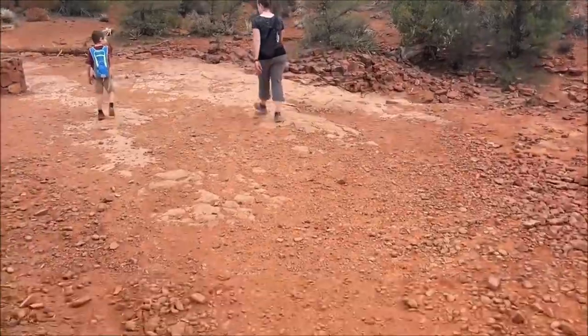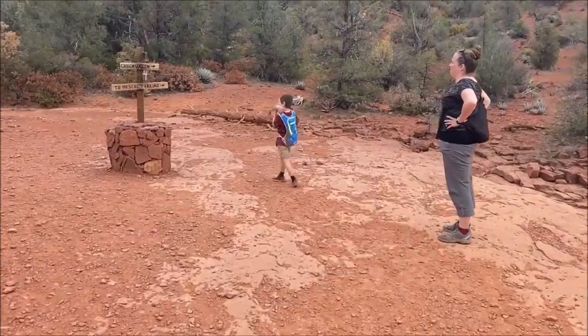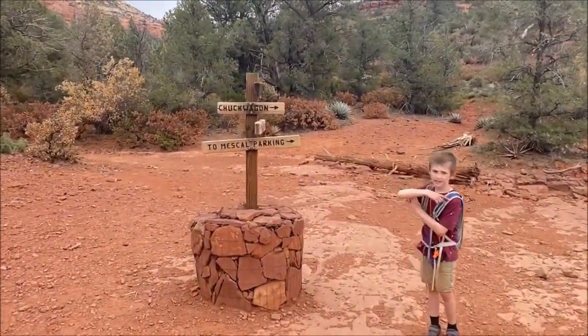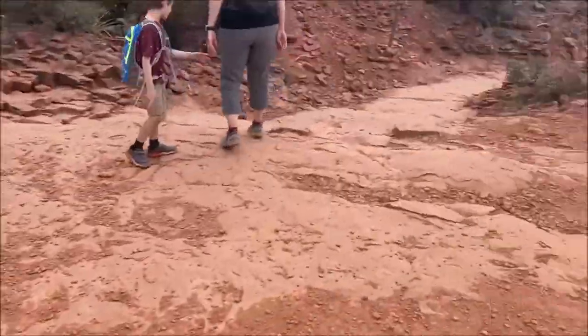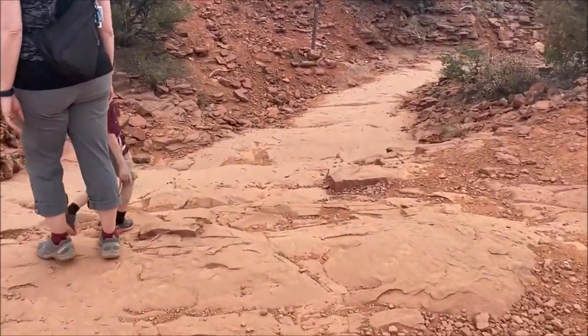So we just got down to the bottom of the Devil's Bridge Trail. It was pretty accurate — 0.9 miles from the top right down to the bottom. We're going to be continuing back on the trail we originally took to get here, which turned into the Chuck Wagon Trail. Devil's Bridge trailhead is right over that way. Continuing down, there's another cross path here telling us Mescal parking to the right. We've got to go down this little gully over here — Mescal parking down in the gully. Follow your signs.